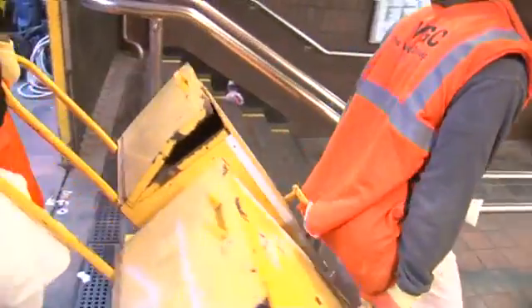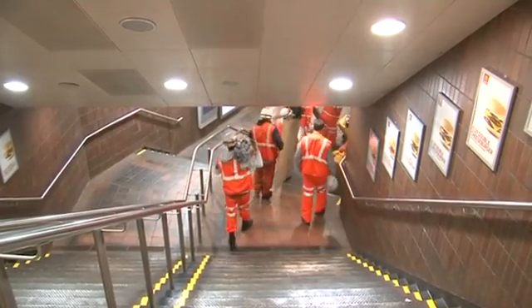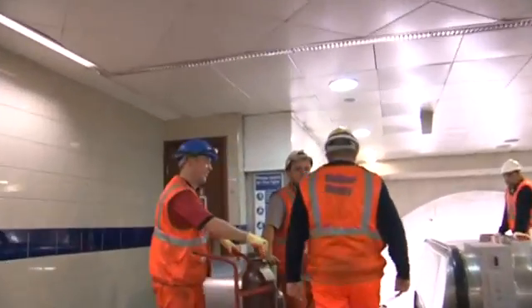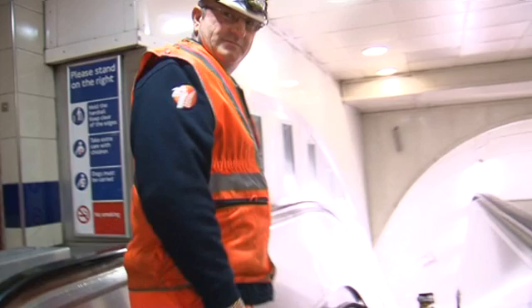We're going underground to witness one night among the many, many nights of work involved in upgrading London's tube network. Two guides will lead us through the tunnels. There's Peter from Kent — he's in charge. Ready?